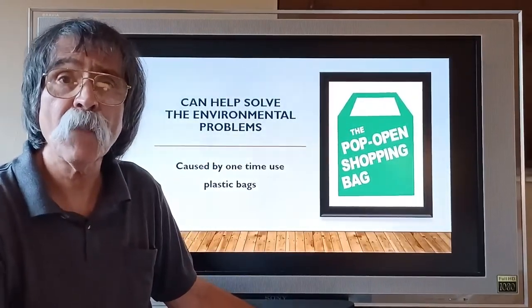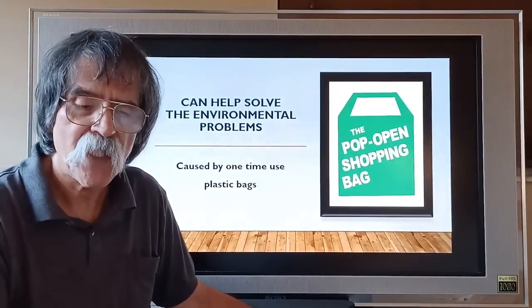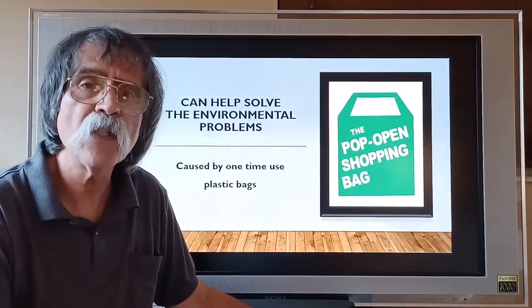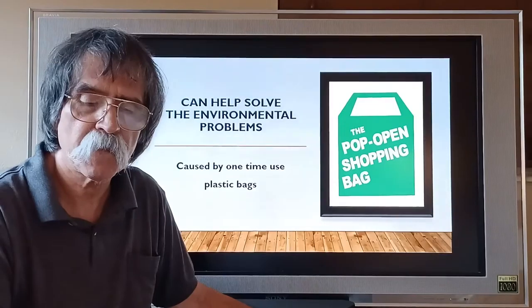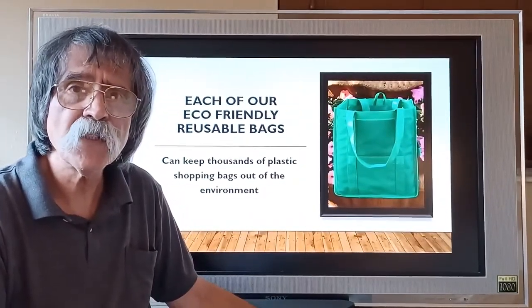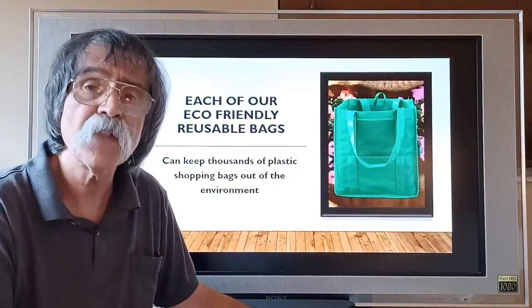Let me introduce you to our Pop Open Shopping Bag. It can help solve some of the environmental problems caused by one-time use plastic bags. Each of our eco-friendly, reusable bags can keep thousands of plastic shopping bags out of the environment.